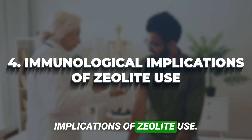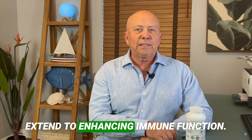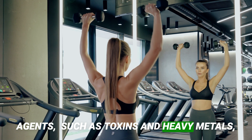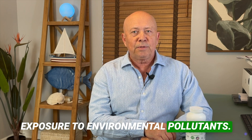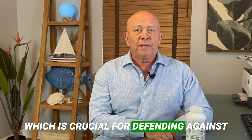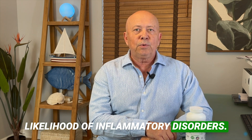Immunological implications of zeolite use: Zeolite's detoxification capabilities also extend to enhancing immune function. By removing chronic inflammatory agents such as toxins and heavy metals, zeolite reduces systemic inflammation — a typical response to long-term exposure to environmental pollutants. This reduction in inflammation aids in the normalization of immune function, which is crucial for defending against infectious diseases and reducing the likelihood of inflammatory disorders.